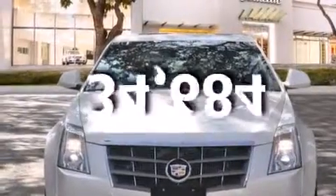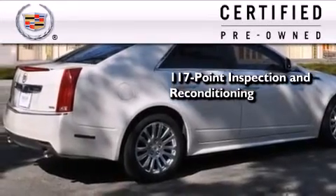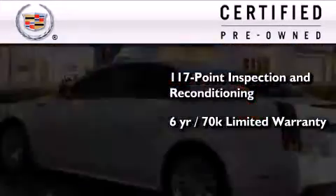This vehicle has fewer than 35,000 miles on the odometer. To give you full assurance that this Cadillac meets expectations for mechanical conditioning and appearance, it has been put through a 117-point inspection and reconditioning process, and comes with a six-year, 70,000-mile limited fully transferable warranty with zero deductible, plus 24-hour roadside assistance.